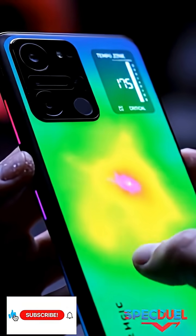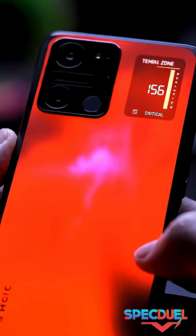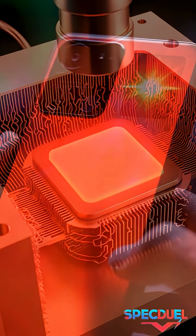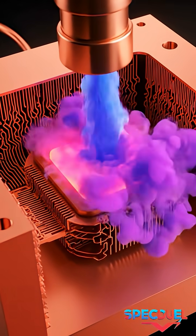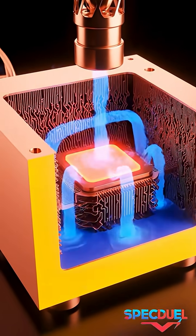Liquid cooling phones are becoming a major trend because traditional thermal systems can't handle today's extreme gaming and high-performance tasks. Brands introduced vapor chamber cooling to spread heat faster across a metal plate and maintain stable performance for longer sessions.